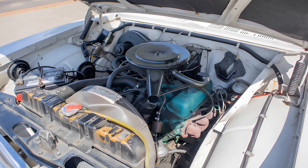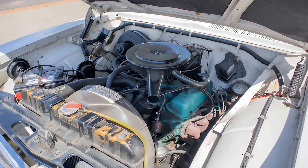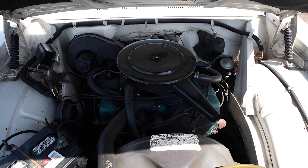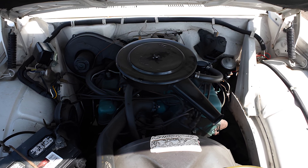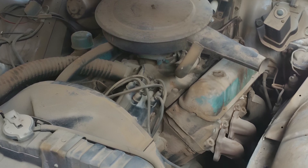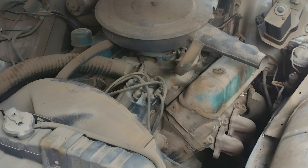It was not powerful by muscle car standards, but it was just right for a compact car, which mattered more as American tastes began shifting from large to practical. The biggest surprise came from Jeep, then owned by Kaiser, which expressed strong interest in the engine.